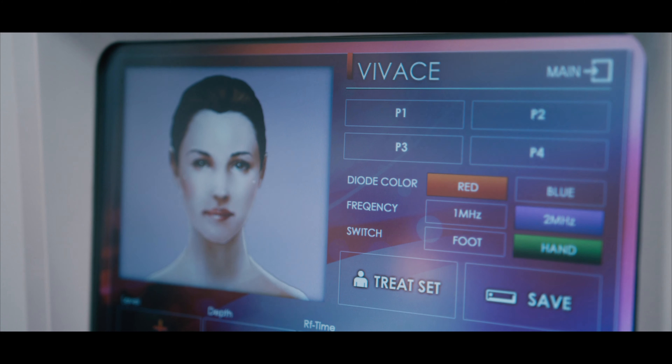Vivace is a procedure that includes micro needling, radio frequency, and LED light therapy.